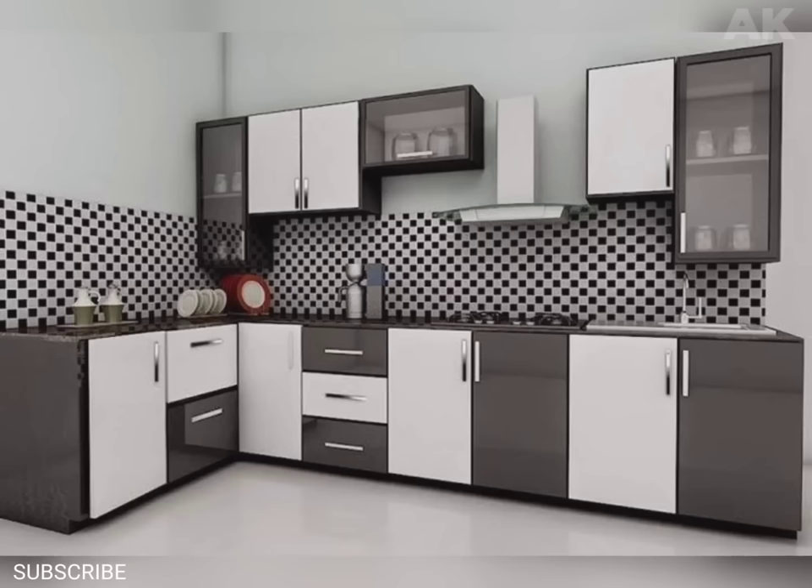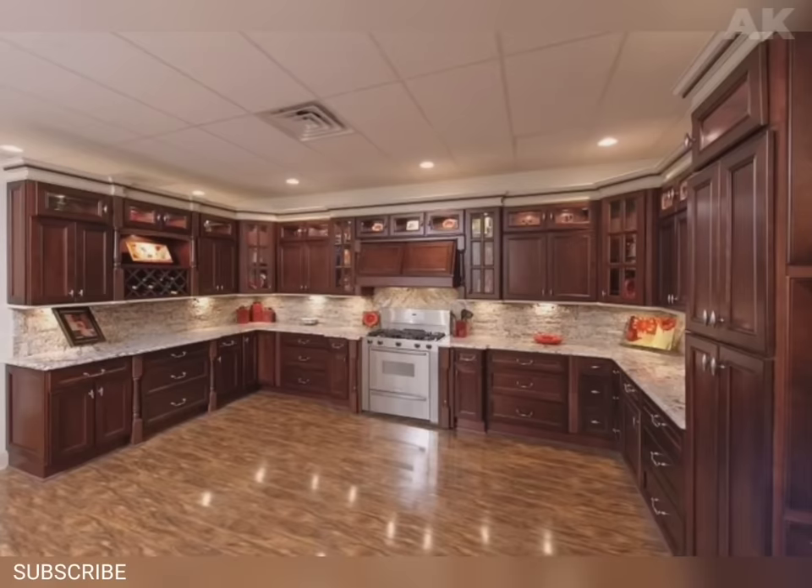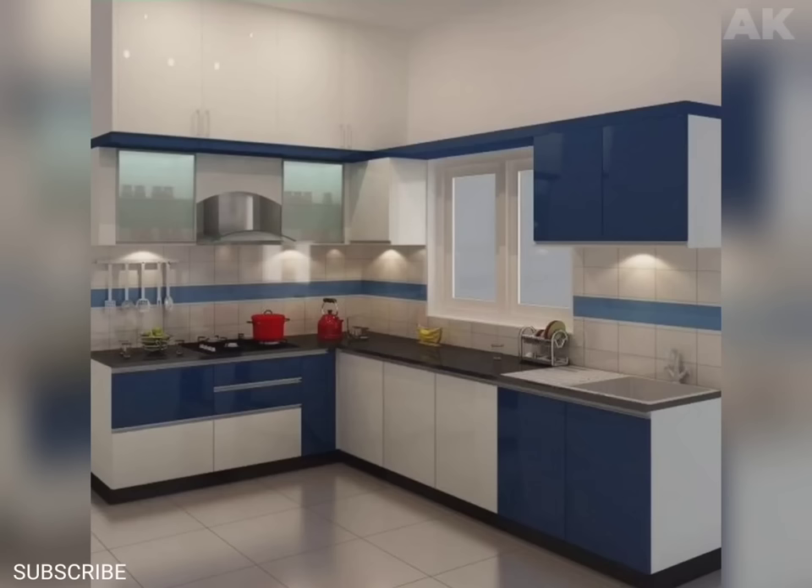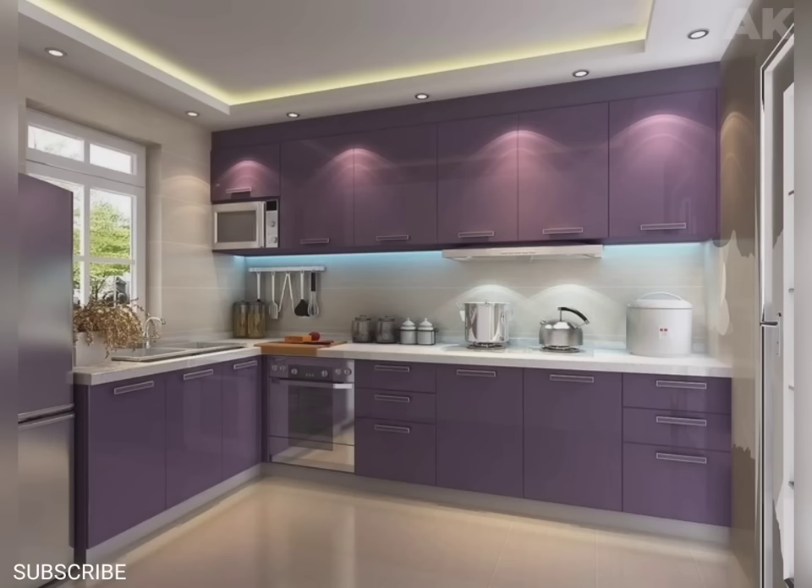What to do? Choose a color, texture, and material that fits your personality, budget, and style of your home. Don't overthink things just yet. Simply select cabinets that speak to you and move on.